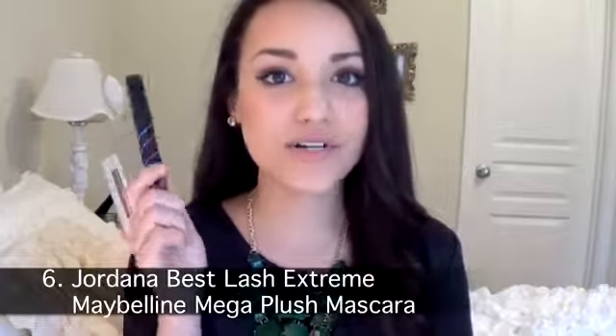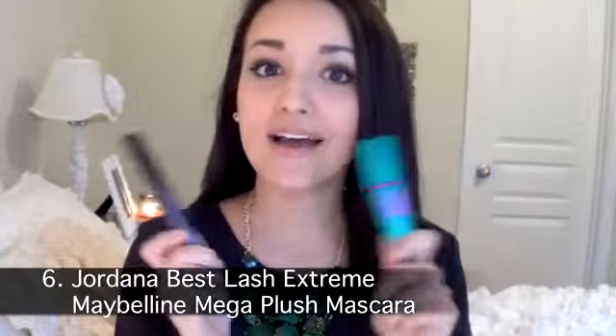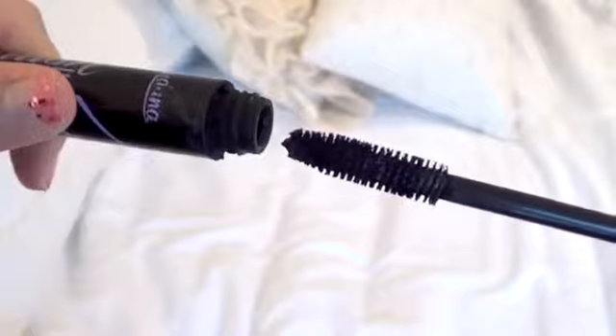Another way I use the MAC Luster Drops is mixing them into my foundation — it adds a glow to the face without looking shiny or oily, just radiant. Next I have two mascaras I couldn't separate: the Jordana Best Lash Extreme and the Maybelline Mega Plush Volume. I love them so much. The Jordana Best Lash Extreme is about $2.99 or $3.99 at Walgreens — extremely affordable — and it gives you almost false-lash volume, length, and definition. It does amazing things for my bottom lashes and never chips or falls.